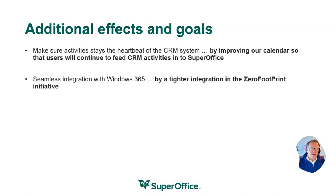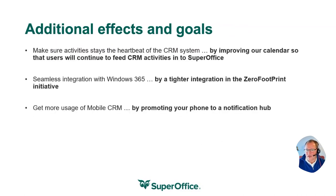We are continuing to build seamless integrations into Windows 365 through what we call our zero footprint initiative — that means you don't have to install anything on your computer. It should just work as a web-based platform against all Windows 365 activities. And SharePoint documents, as mentioned later, is a perfect example of that.